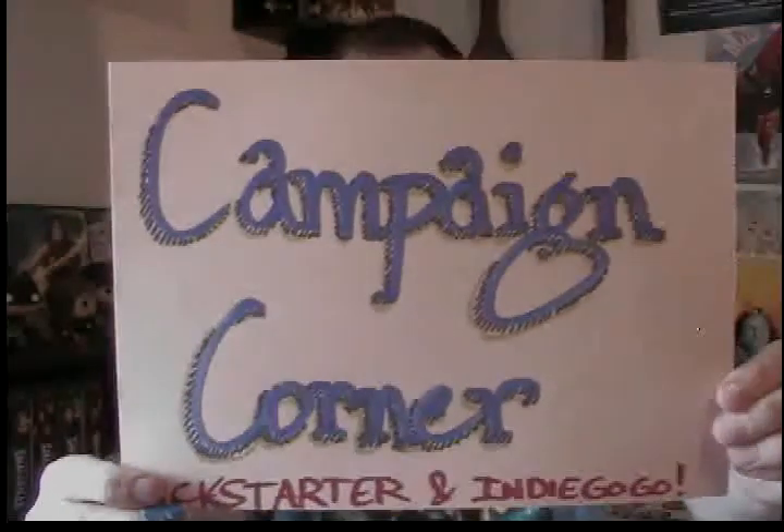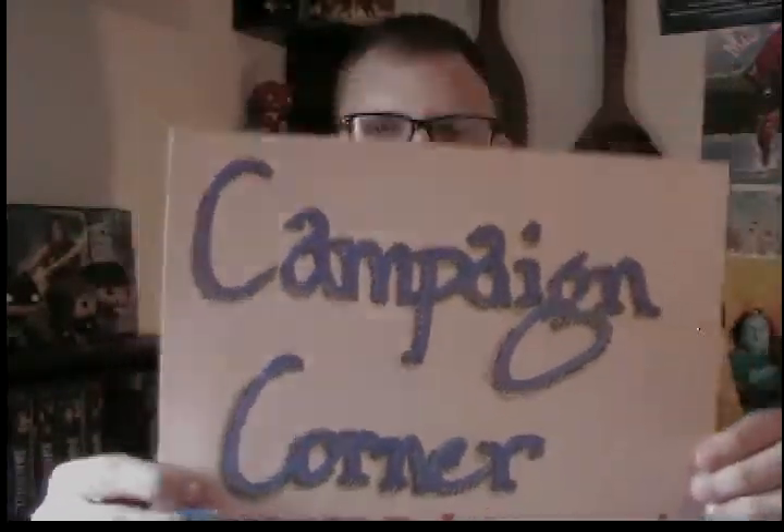Now we move on to the Campaign Corner of my show, where I talk about the Kickstarters that are out right now and where you can find them. I will throw links up on my Twitter. If you follow me on Twitter, that's the best place to go if you want to know all about the things I'm backing and finding interesting, because after I throw up this video, the entire thread underneath it on my Twitter has the links to the Kickstarters.